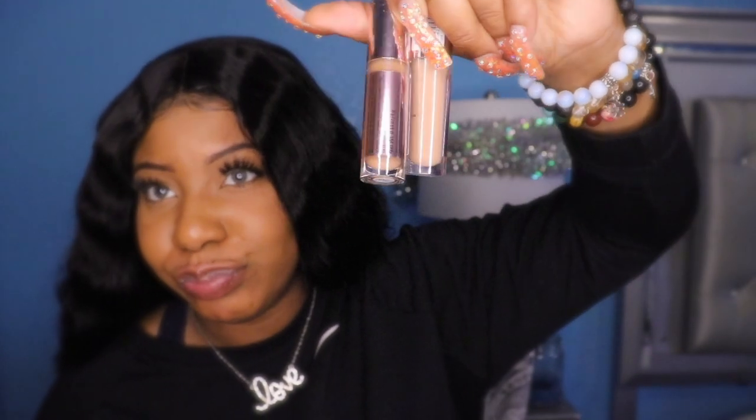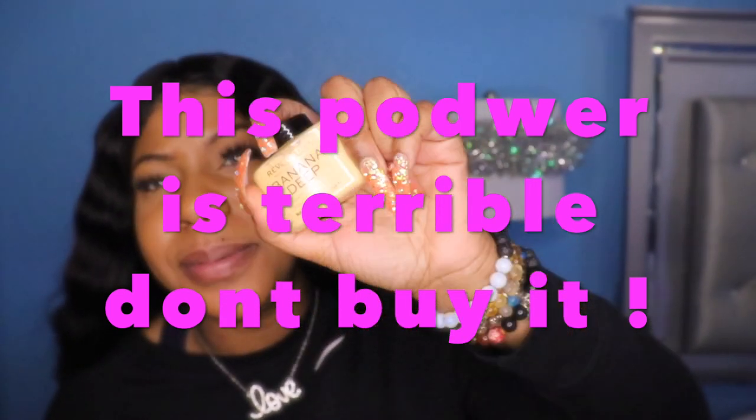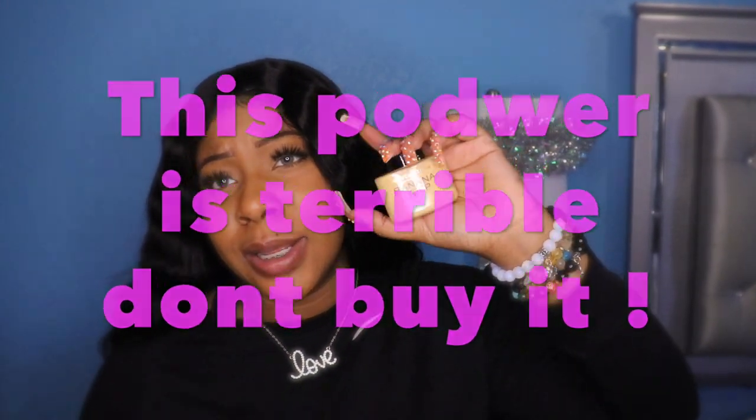Oh, and y'all — I was at Ulta. I was able to get these two items at Ulta from Revolution, because I've been seeing videos about it so I decided to try it out and I'll probably review it. They were buy two get one free or something of equal or lesser value. I got this banana powder — it reminds me of like Ben Nye. I'm going to see if it works really well, and if it does I'll let y'all know.